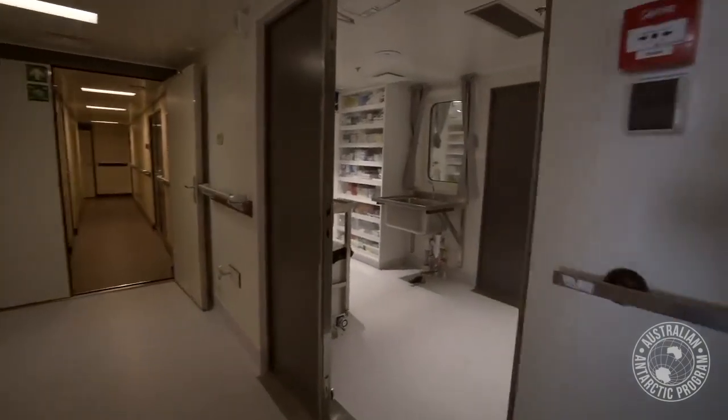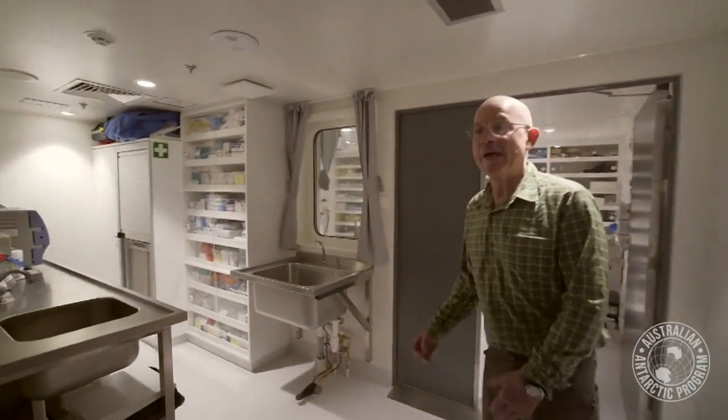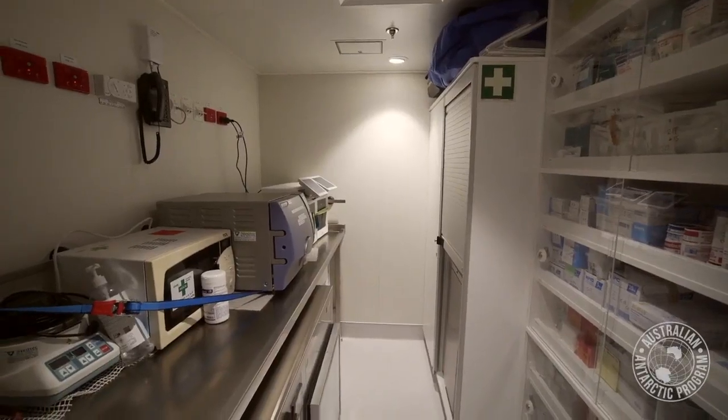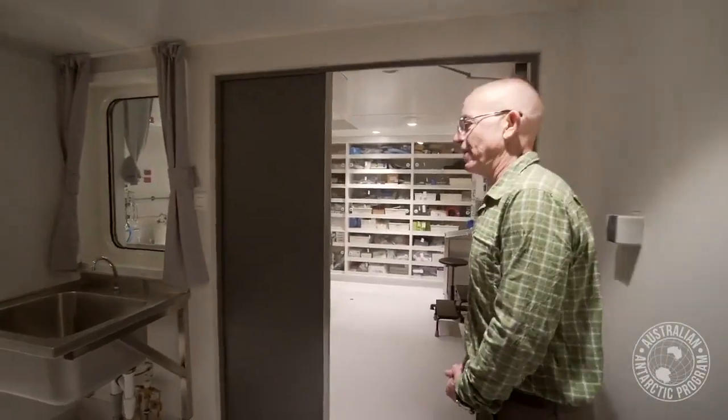Into the surgical suite. This is the scrub room where we have machines for PCR testing, biochemistry and blood transfusion, as well as, as the name suggests, a scrub area for pre-operation preparation.